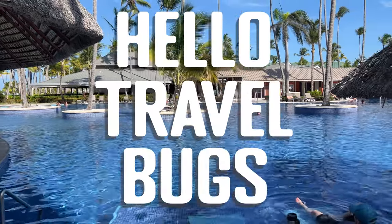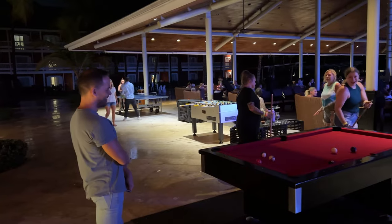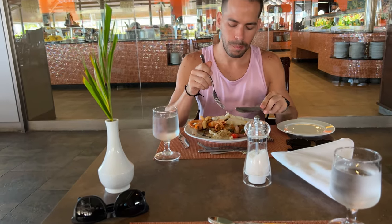Hello, travel bugs! We stayed in the adults-only Punta Cana Resort, Barceló Bávaro Beach. This is a full video tour of this all-inclusive resort so you know exactly what to expect.